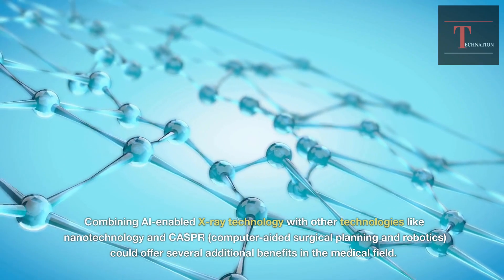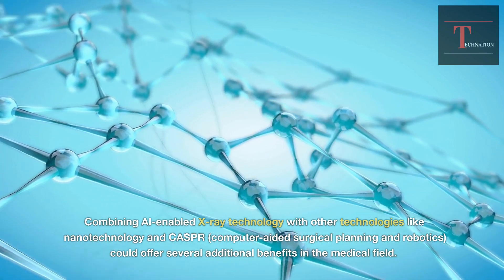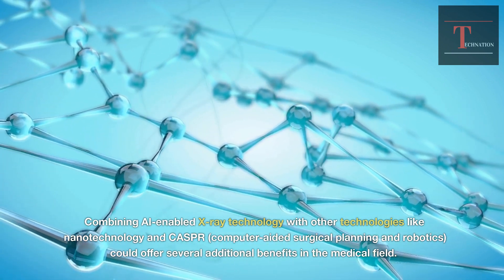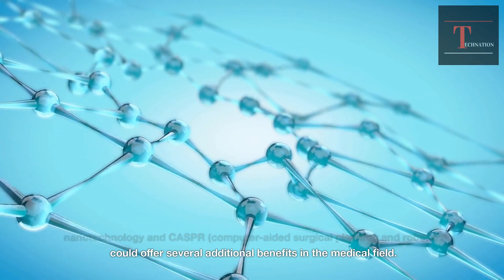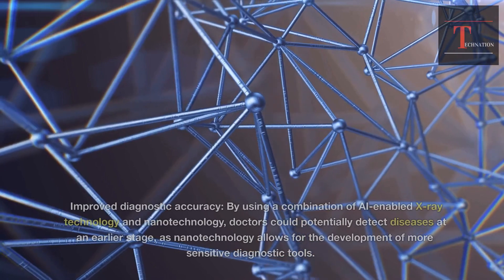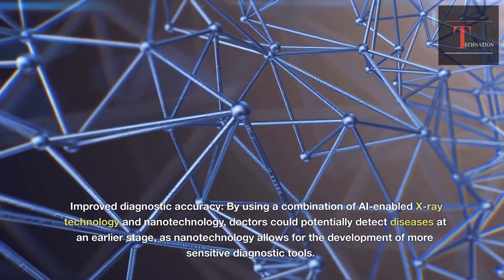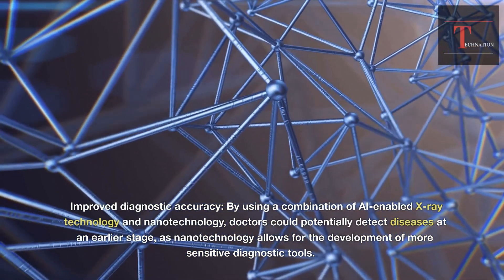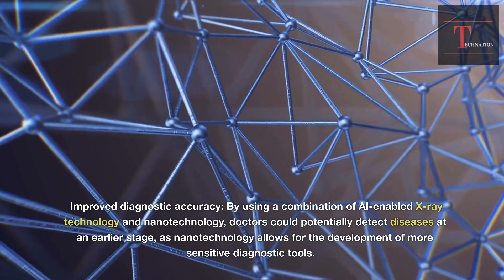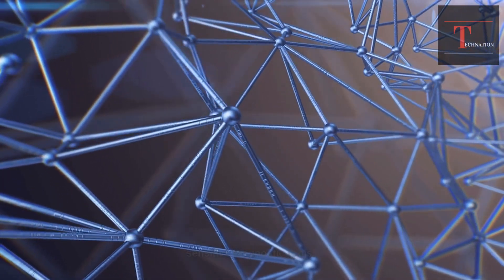Combining AI-enabled X-ray technology with other technologies like nanotechnology and CASPR — computer-aided surgical planning and robotics — could offer several additional benefits in the medical field. Improved diagnostic accuracy: by using a combination of AI-enabled X-ray technology and nanotechnology, doctors could potentially detect diseases at an earlier stage, as nanotechnology allows for the development of more sensitive diagnostic tools.